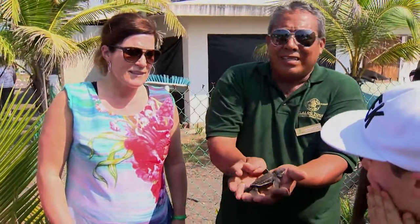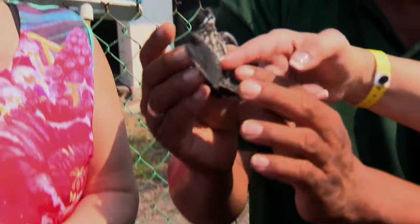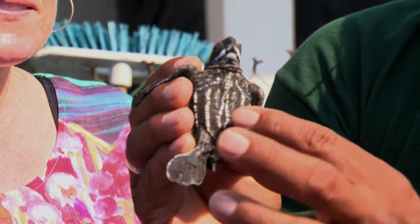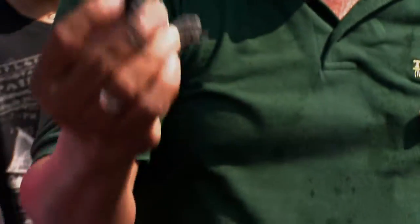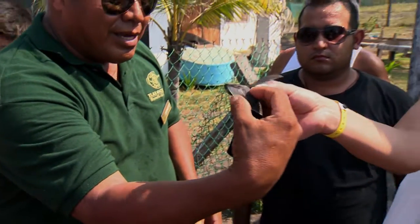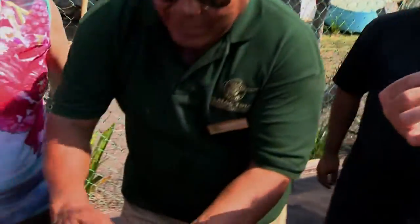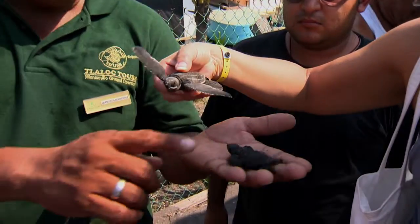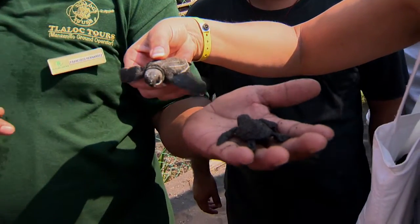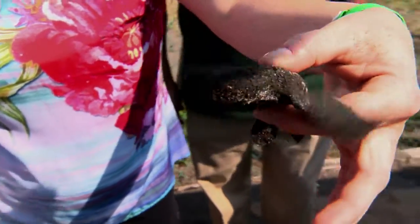This leatherback hatched just this morning, a few minutes ago. You can see its belly is open because the umbilical cord is still going inside — that's how they recognize the place where they were born. You can grab it like this. This is the Golfina or green Pacific — see the difference? This is the smallest sea turtle in the world and this is the biggest. I could feel its little heart beating — amazing!